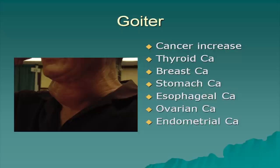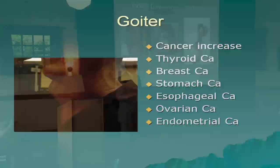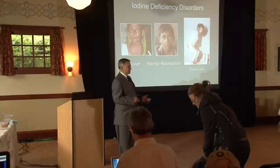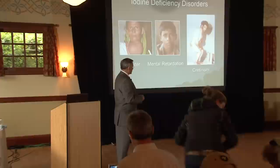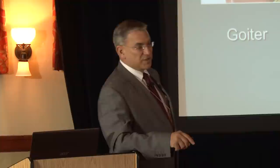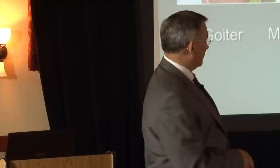Iodine deficiency worldwide is the number one reason for mental retardation. If you have iodine deficiency throughout the childhood years, you can get cretinism — short stature, mental retardation, IQs in their 50s. We see many of these people in Bolivia, up in the Andes Mountains, where the Bolivian government is not putting iodine in their salt. Missionaries returning from Bolivia describe 'the little people' — about four feet tall with IQs of around 55.